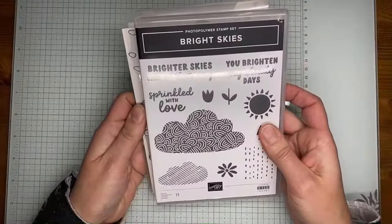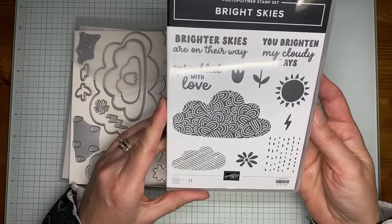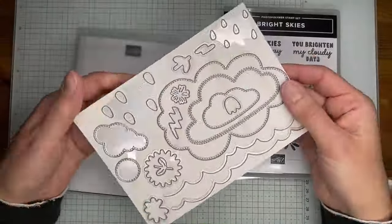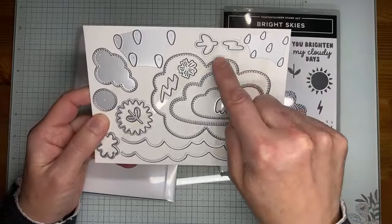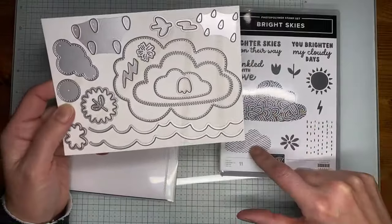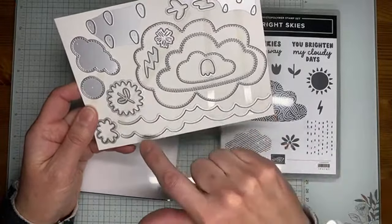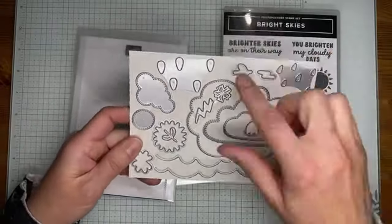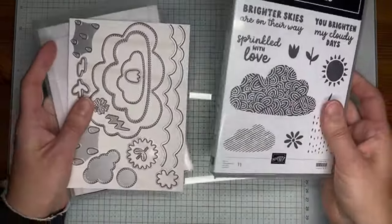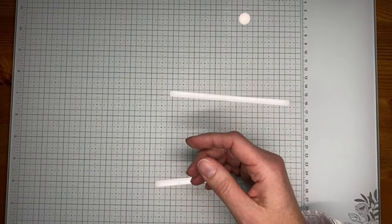Next is the Bright Skies stamp set bundle — a fun one with sentiments like 'brighter skies are on the way,' 'you brighten my cloudy day,' and 'sprinkled with love,' plus clouds, sun, flowers, and rain images. The Bright Skies dies are stitched along the edges. There are dies to cut out the clouds, the sun, layered scallop-look cloud pieces, lots of raindrops, and cute little flowers. There's also some coordinating Designer Series paper in the celebration catalog for this bundle.